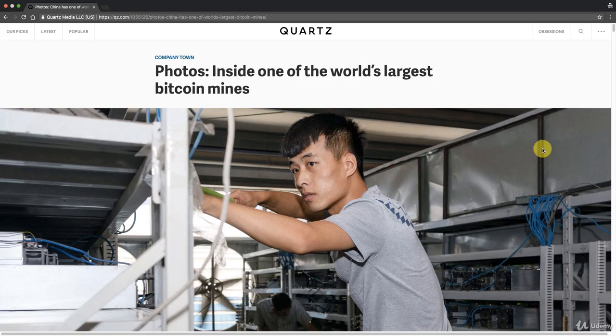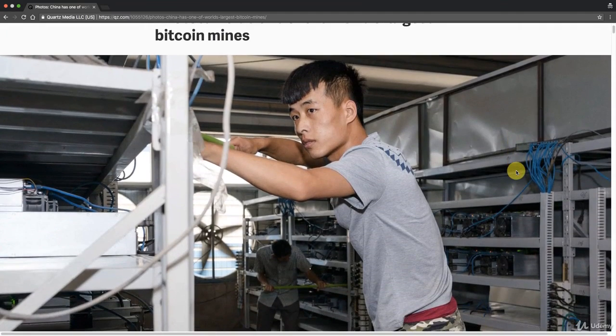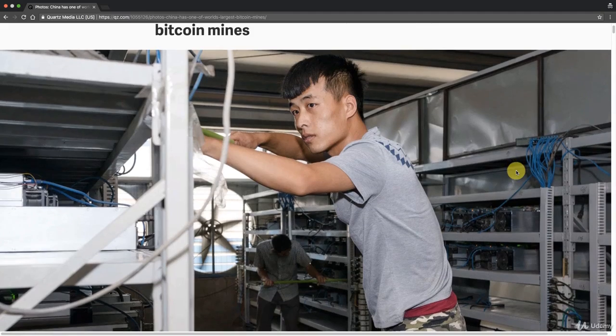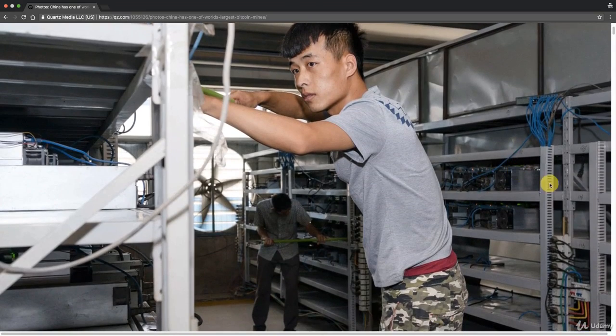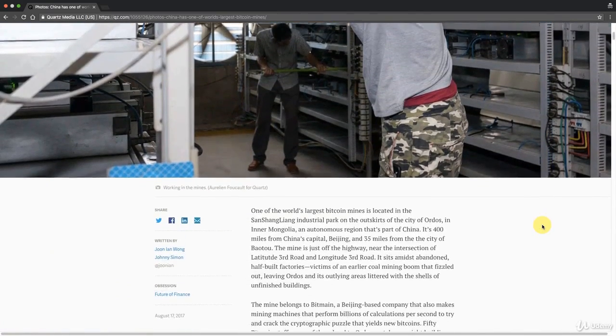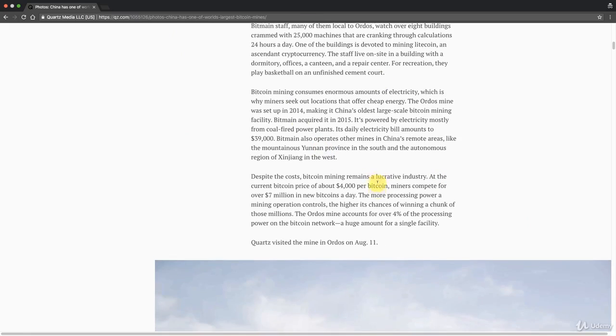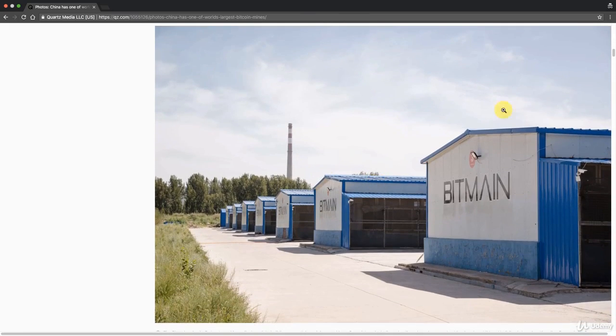Here we've got an article from Quartz, so definitely check it out at qz.com. It's called 'Photos Inside One of the Largest Bitcoin Mines.' As we could see previously, the cryptographic puzzle is extremely complex, and you need a lot of computing power — a lot of hash power — to solve it. Here is an example of what it looks like inside one of these industrial level Bitcoin mines. It's a great piece by Quartz, but we're just going to look through the photos.